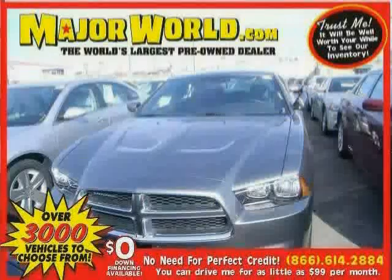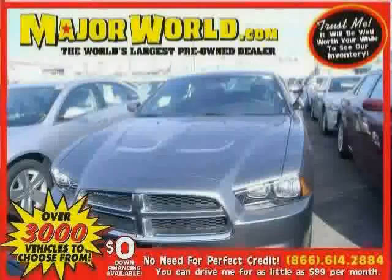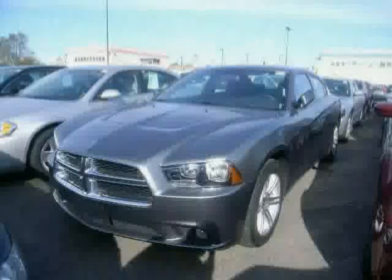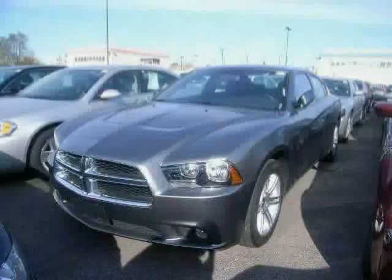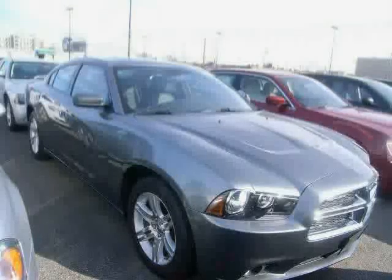Look at this 2011 Dodge Charger equipped with steering wheel audio controls, CD player, power driver seat, anti-lock brakes, power windows, rear wheel drive, stability control, traction control, MP3 player, power door locks, cruise control, and rear defrost.